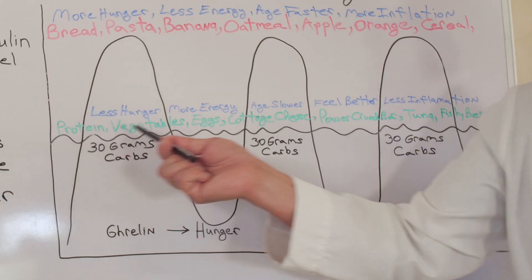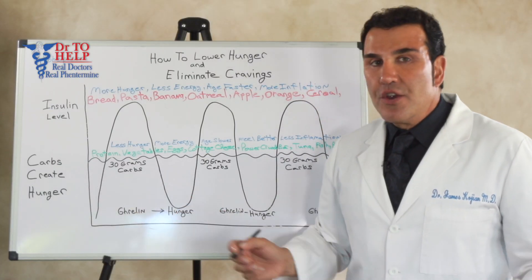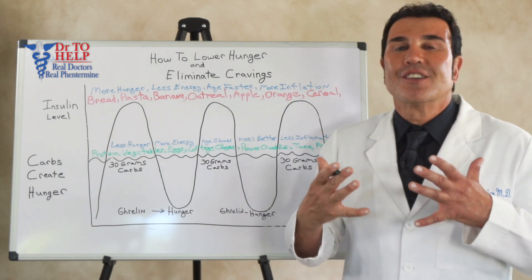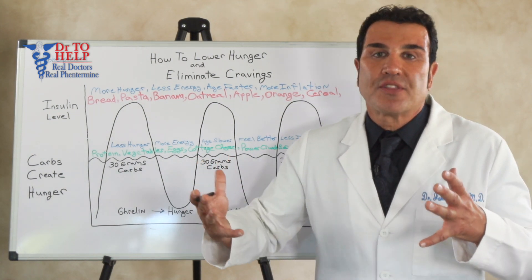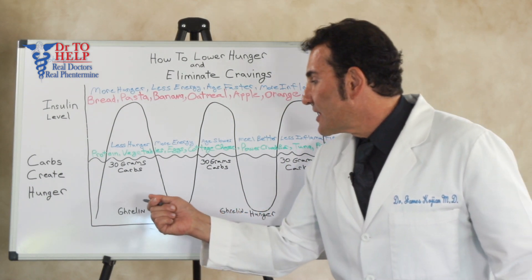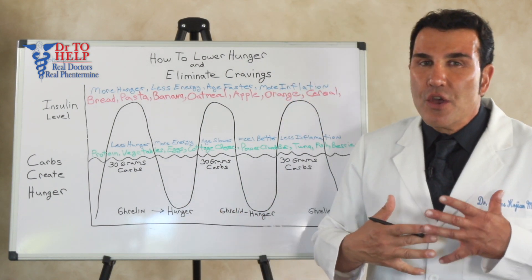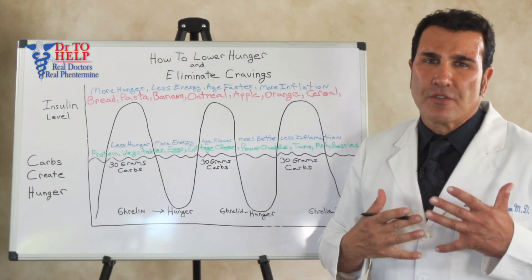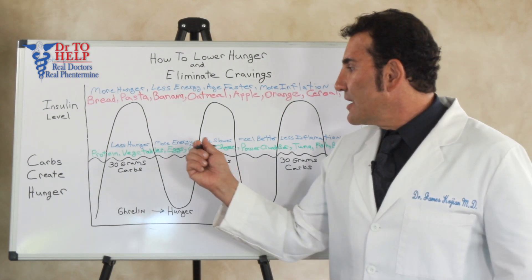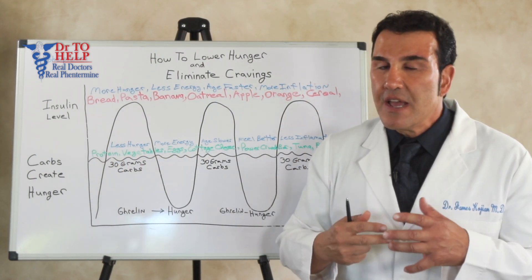Around 90 grams of carbs per day, your insulin level will stay flat. You reduce your carbs so that your hunger is less, you're going to have more energy, you're going to feel better. Without even knowing it you're going to lose weight at the end of the month, at the end of the year, because you're naturally eating less — because there's less ghrelin in your system, you're fighting less hunger, and so you don't have to think about it, you don't have to fight it.